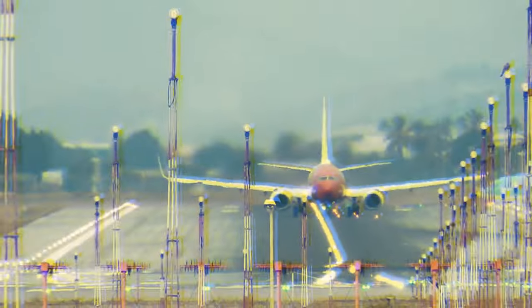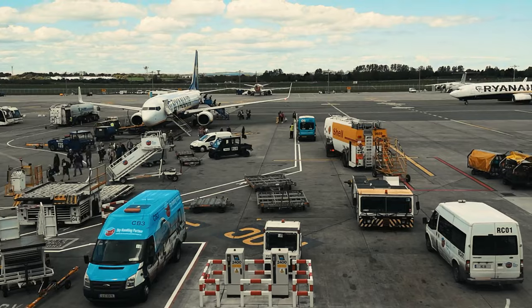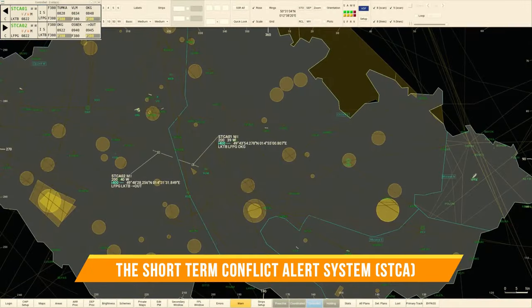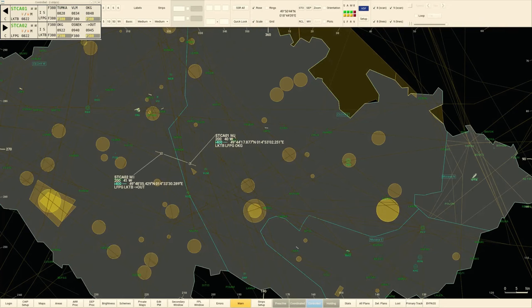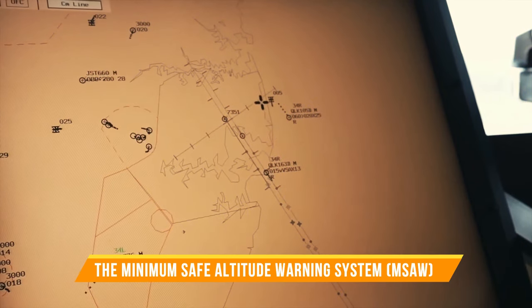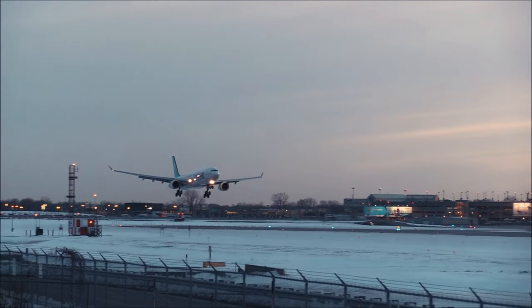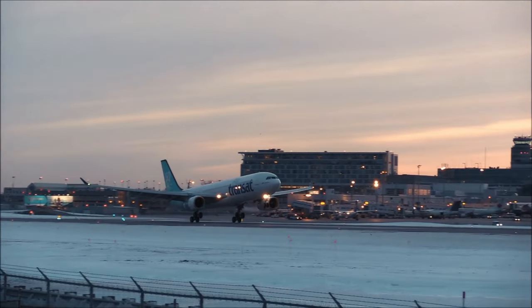There are also some safety net tools embedded into the radar system, acting as both preventive assistance systems and as a last line of defense in critical situations. Such as the Short-Term Conflict Alert System (STCA), which provides immediate alerts when aircraft trajectories converge, allowing controllers to take rapid corrective actions to ensure safe separation. The Minimum Safe Altitude Warning System (MSA) serves as a crucial safety net, alerting controllers if an aircraft's altitude falls below a safe threshold, thereby preventing potential collisions with the ground.